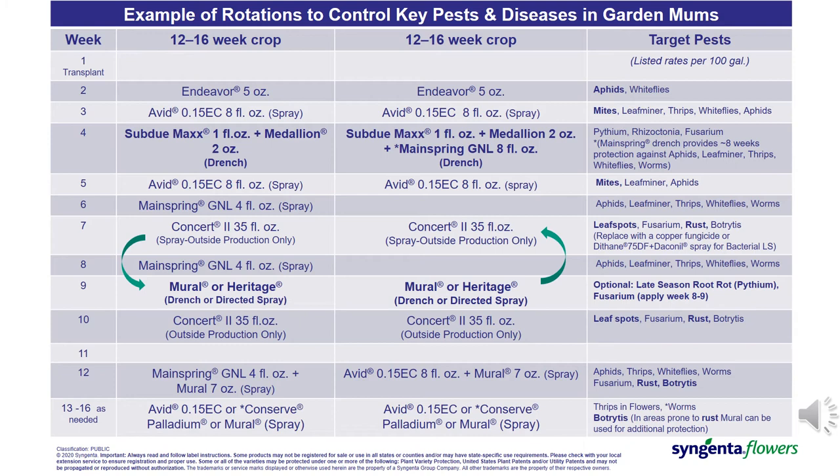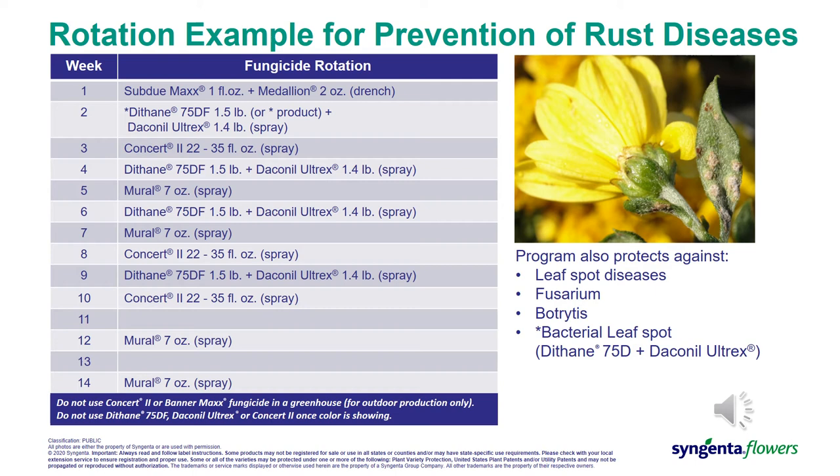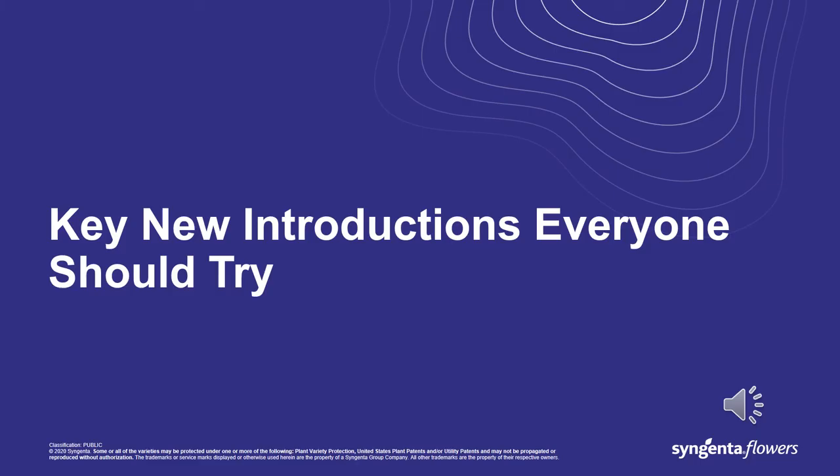This slide shows a week-by-week rotation of various products to protect against fusarium, as well as some other common insect and disease issues with garden mums. This rotation is designed for a 12 to 16-week crop. If your actual crop time is shorter after transplant, consider starting your fusarium treatments three weeks after transplant and rotating into another drench-applied product three to four weeks after the previous one. The Concert II spray for outdoor production can be used in between drench applications. This slide also outlines a weekly rotation for not only fusarium control but also other common foliage disease issues. Keep in mind that Dithane and Dalkanol should not be sprayed on plants showing color — either bud color or flowers — as those products can burn the flowers.